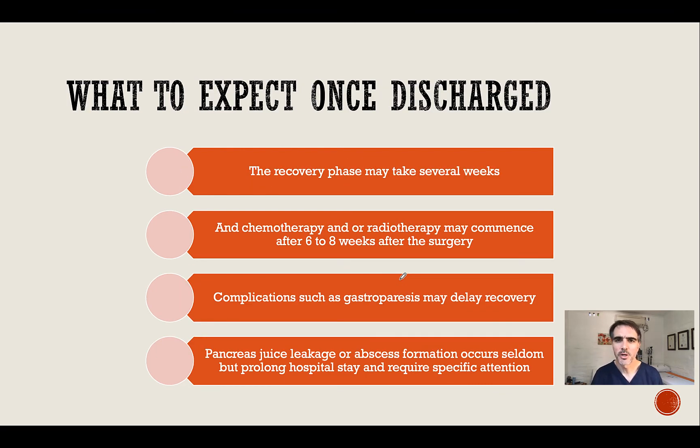Once the patient is discharged, the recovery phase may take several weeks. There may be minor niggles that present themselves which can be dealt with. Chemotherapy or radiotherapy may only be able to commence about six to eight weeks after surgery. Complications such as gastroparesis may delay recovery, and pancreatic juice leaks or abscess formation occur seldomly but may prolong the hospital stay and require specific attention.